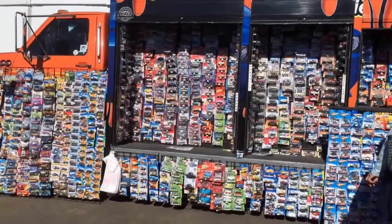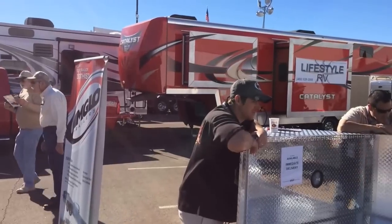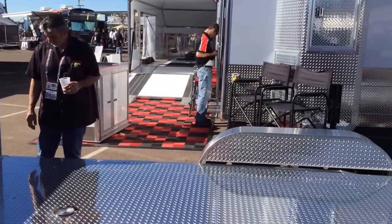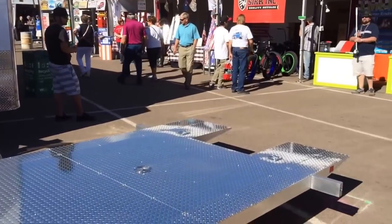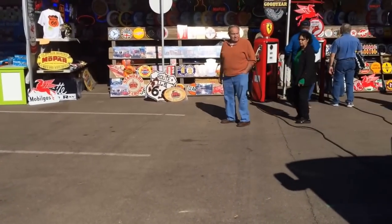Want to buy a Hot Wheel? I think they've got a few of them here for sale. You want to buy a neat trailer? Yeah, they've got them here. You want to buy signs, and washing equipment, and more signs, and neon and all sorts of stuff.